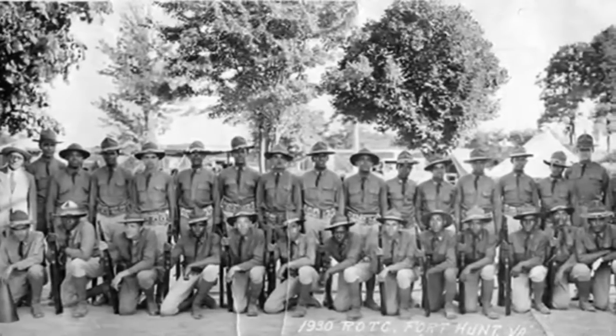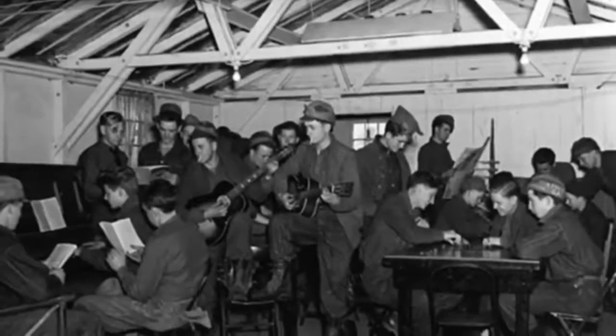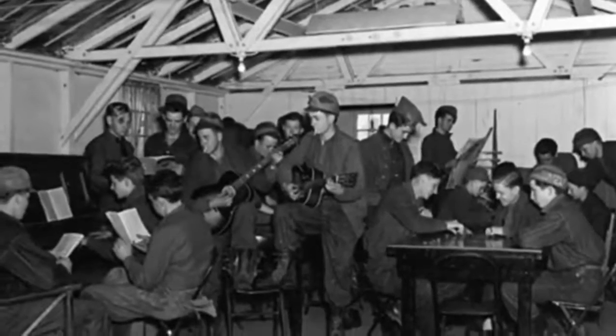President Hoover ordered a temporary 300-bed hospital. When Congress rejected the veterans' demands, General Douglas MacArthur forcibly evicted the veterans.